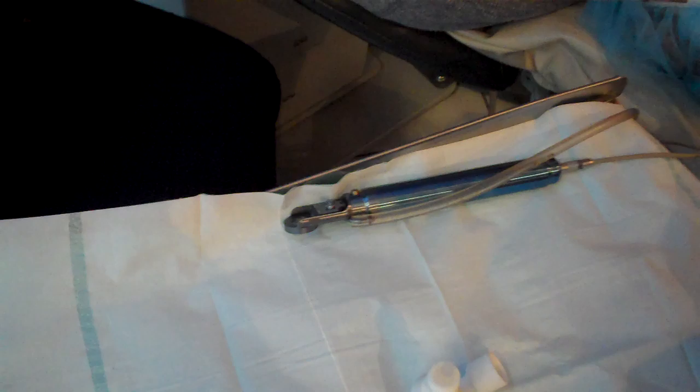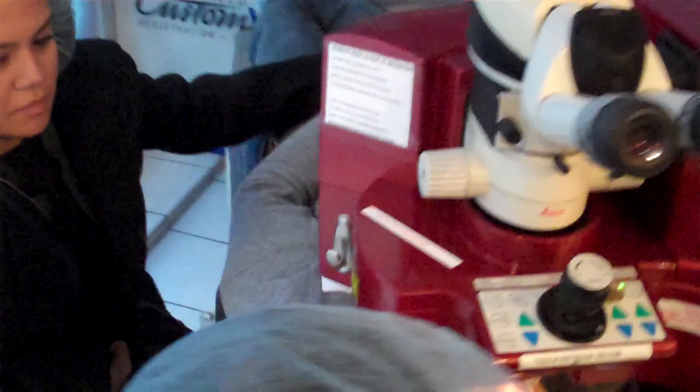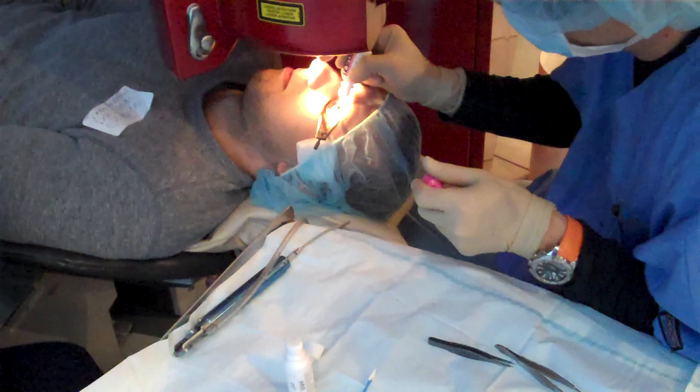For the epithelium removal, he uses this instrument — the handle for the epithelium separator. The procedure is basically removing the epithelium for a more comfortable and very fast recovery. So just this weekend, Andrew will need to keep his eyes closed. After that, he will be able to go back to normal activities.